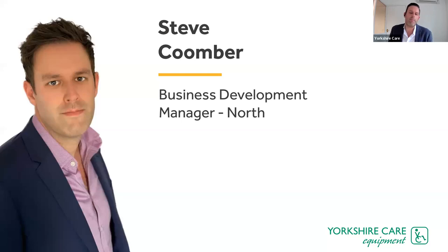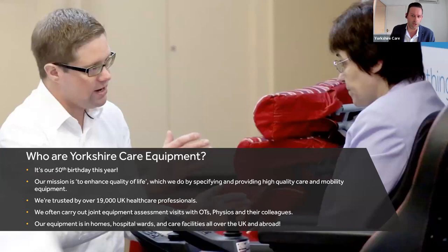I am the business development manager for the north of the country. I've been with Yorkshire Care Equipment for a while now. My role is predominantly based in acute settings — hospitals, care homes and hospices around the north of the country, going down to about the Midlands. We're entering our 50th year, with big birthday celebrations planned in the next few months, and some really exciting new product releases and innovations coming too.